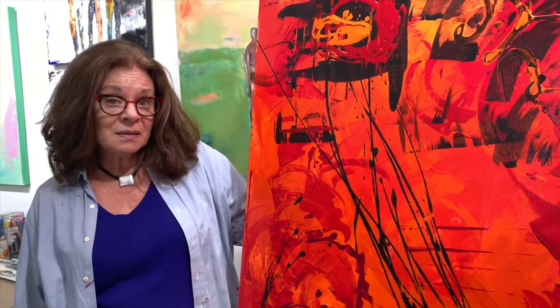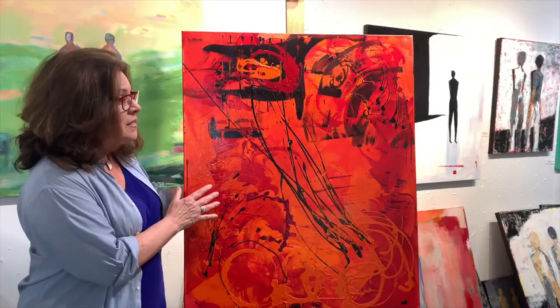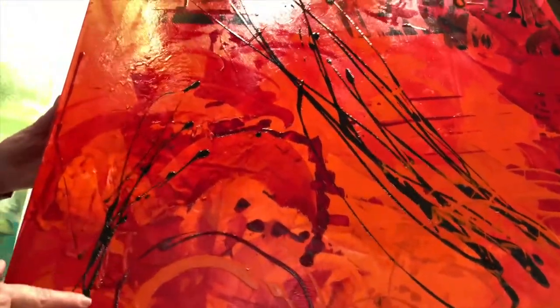I've always been attracted to abstract art. I've been a collector of art all of my adult life. My paintings really were about color and movement. This is a very early painting that I did — there are many layers of color on here.